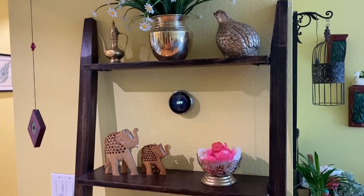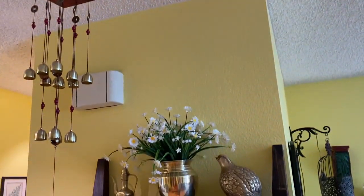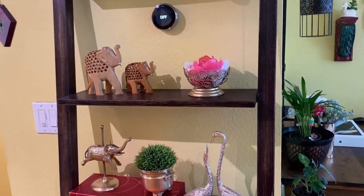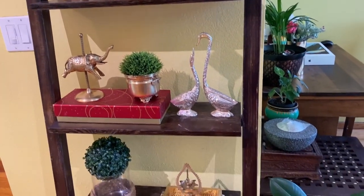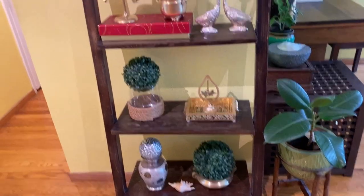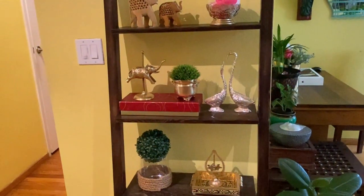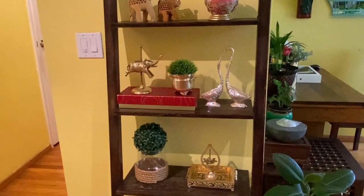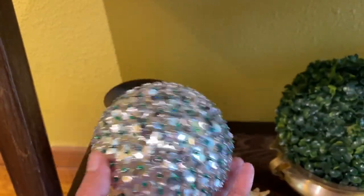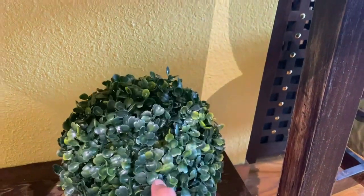Opposite to this, I have placed a ladder shelf to display some of my brass collection. This item is from India. The shelf was the first piece I purchased for decorating the house after coming to the US. I got this from a flea market. Some of the brass items displayed here are bought from Goodwill and some are from my mom. I made this topiary and this arch using styrofoam balls, and this oorli was gifted by my elder sister.